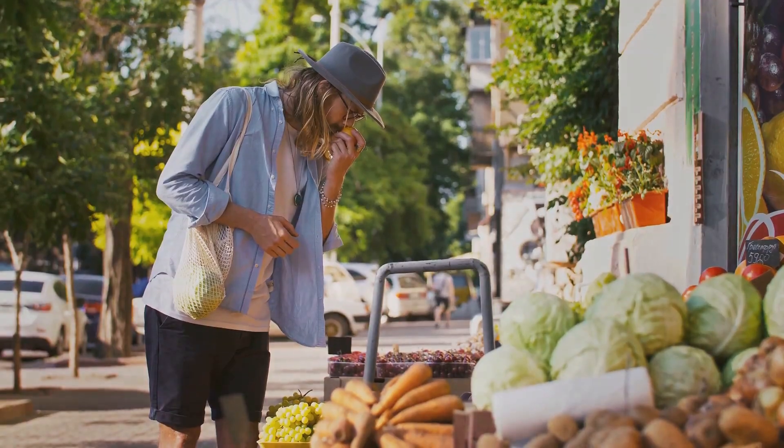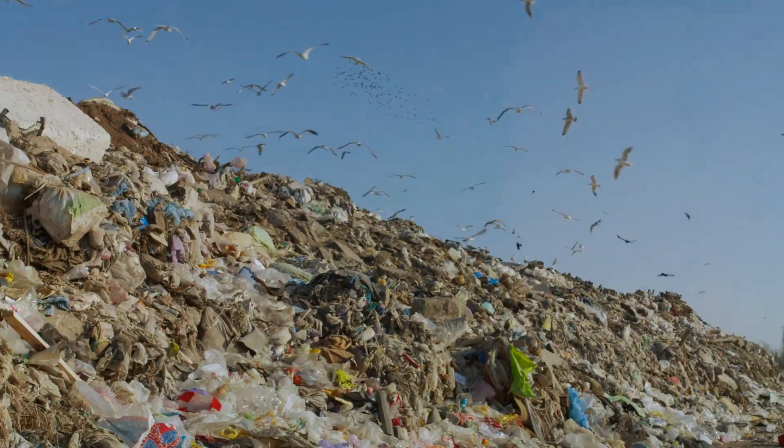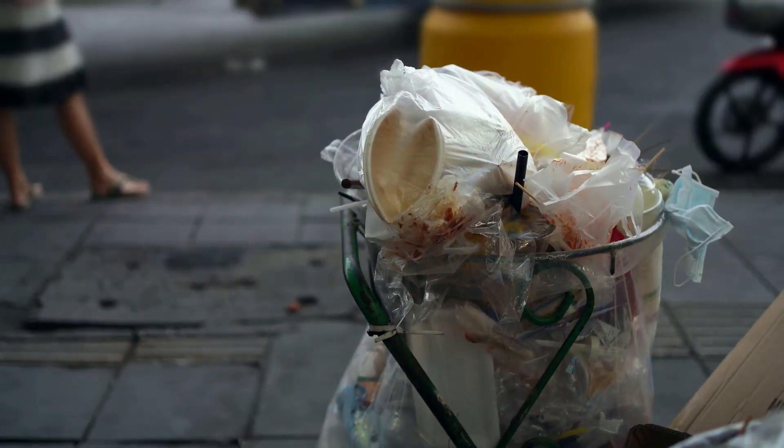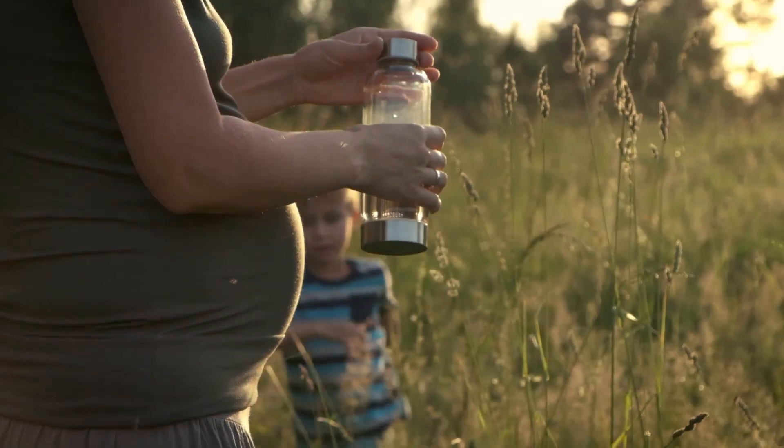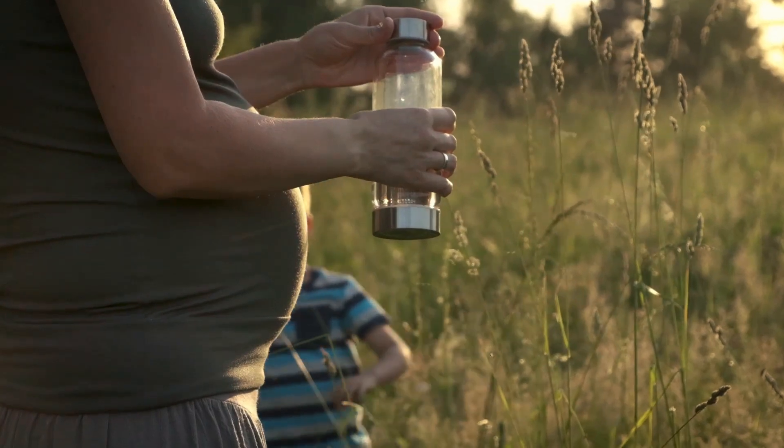Embracing the No Disposable Challenge. Our world is drowning in disposables — plastic bags, paper towels, takeaway containers — they clutter our lives and pollute our planet. The No Disposable Challenge is a powerful way to combat this problem.